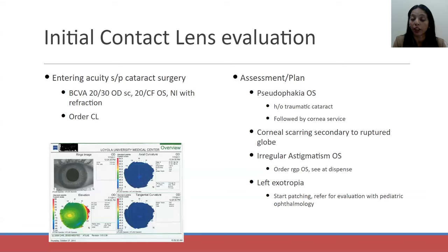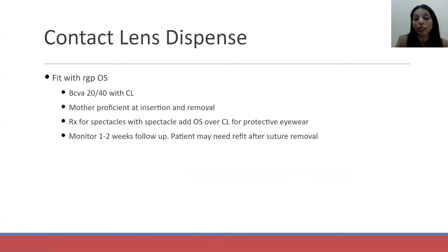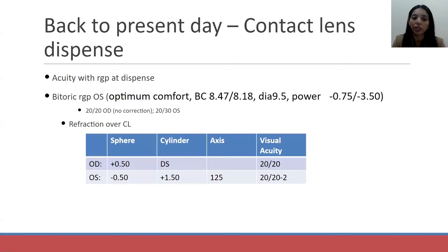One of our optometrists had fit her with a rigid contact lens. When she came back for her contact lens dispense, she was seeing 20/40 — wonderful with a rigid contact lens, and really important to maximize visual potential especially with a child still in their critical period of development, to decrease risk of amblyopia. When I fit her back in a rigid contact lens with some astigmatic correction in glasses, she was seeing 20/20.